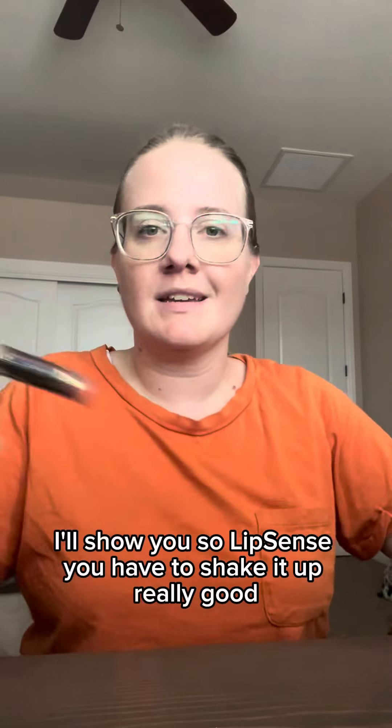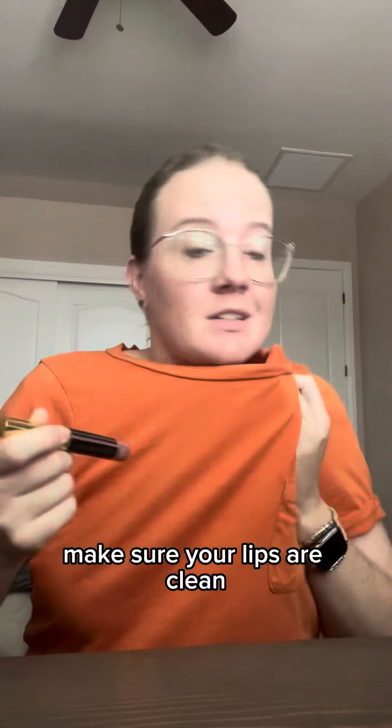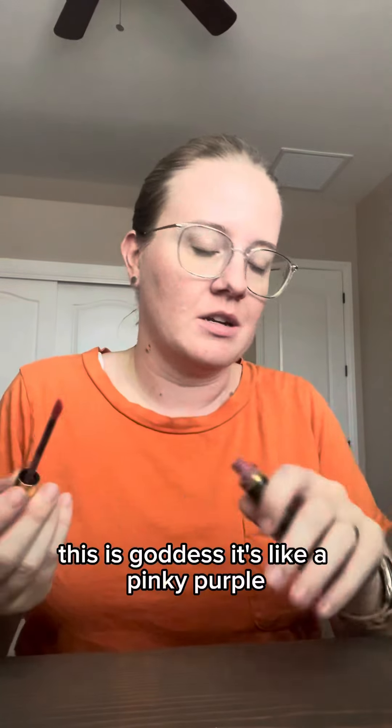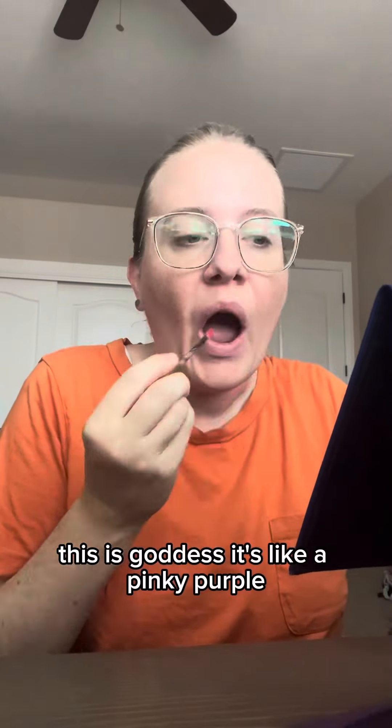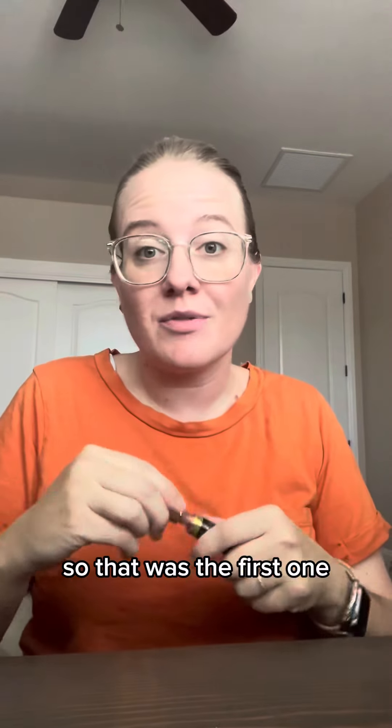Lip Scent, you have to shake it up really good. Make sure your lips are clean. This is Goddess — it's like a pinky purple. Lip Scent, you apply in three layers. So that was the first one.